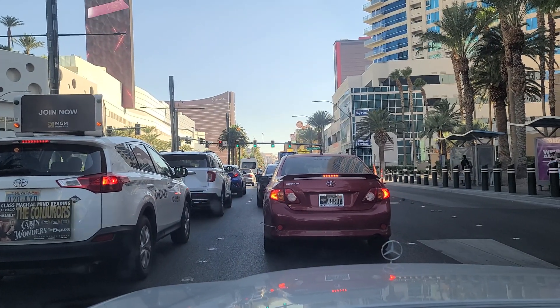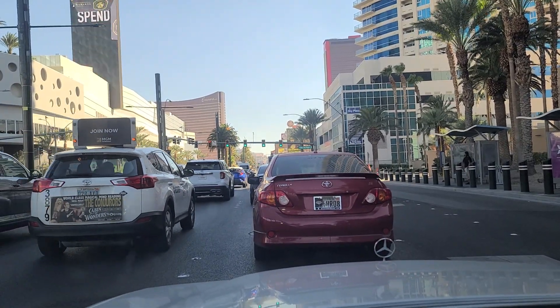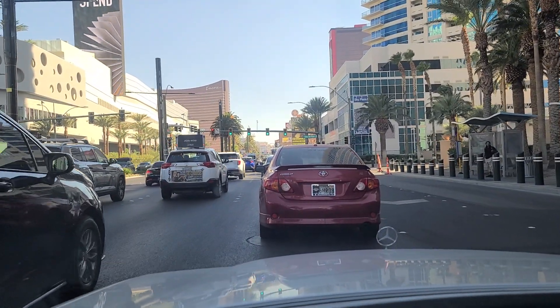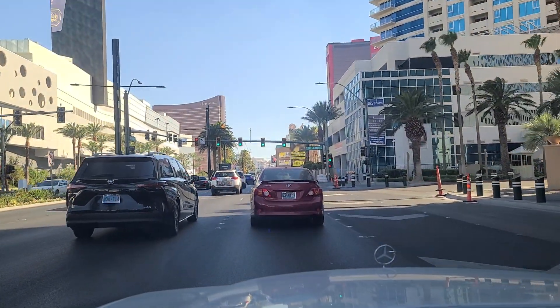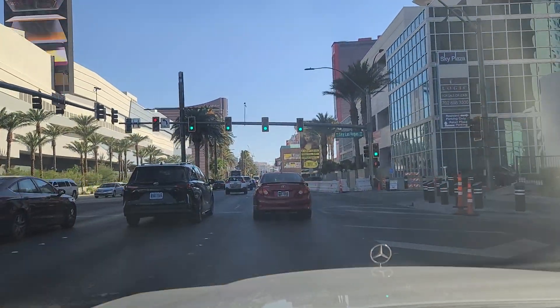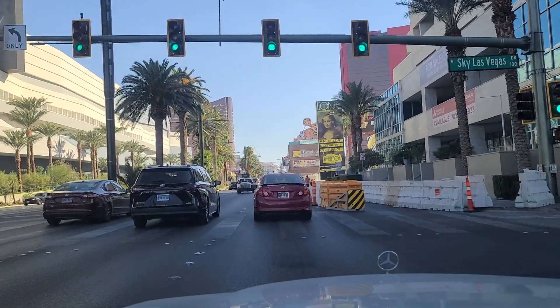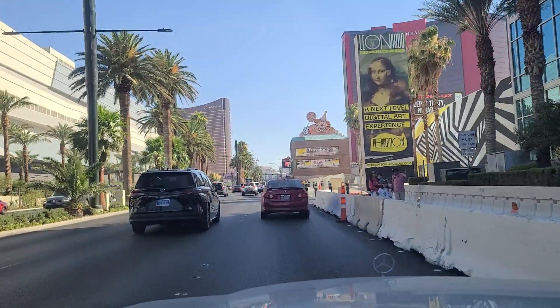It's almost a mirror effect. Sky Plaza here on the right, and then you've got Circus Circus — a long-time Las Vegas Strip institution — right next to Resort World, one of the newer resort casinos here on Las Vegas Boulevard.